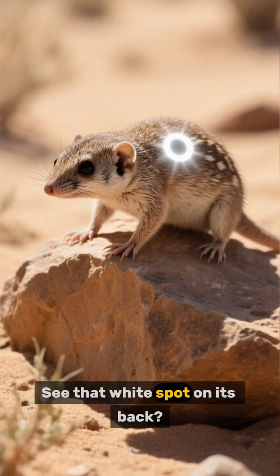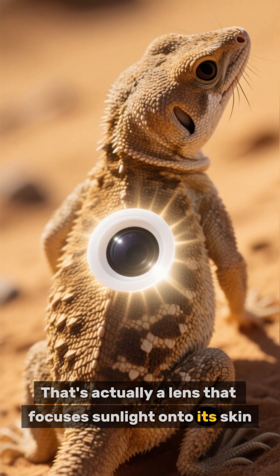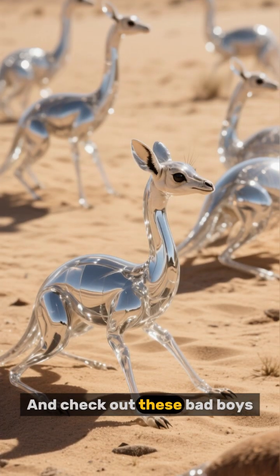See that white spot on its back? That's actually a lens that focuses sunlight onto its skin, helping it to absorb heat and regulate its body temperature. And check out these bad boys.